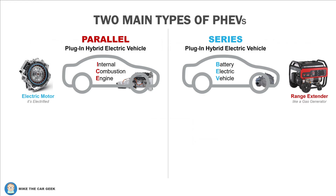Let's take a look at the two basic types of plug-in hybrid electric vehicles. PHEVs come in two basic types: parallel or series. A parallel PHEV is by far the most common. Essentially, it starts off with a regular internal combustion engine vehicle and electrifies it, adding an electric motor, a relatively small battery, and some other modules. The electric motor needs to be powerful enough to move the vehicle by itself.